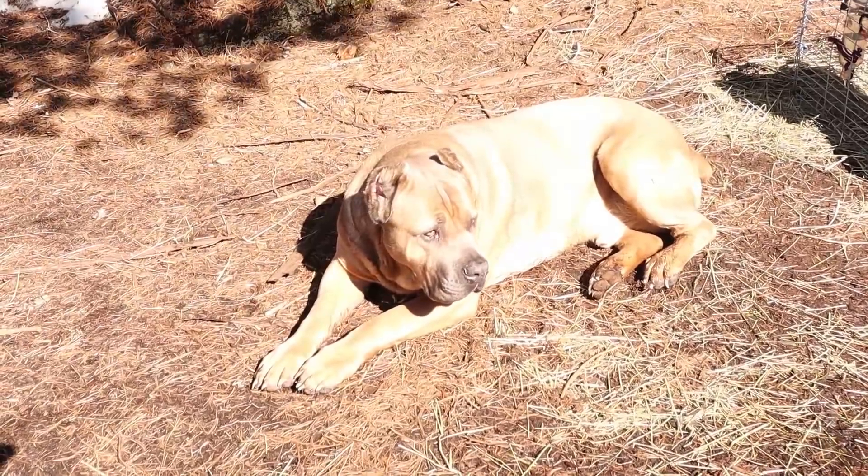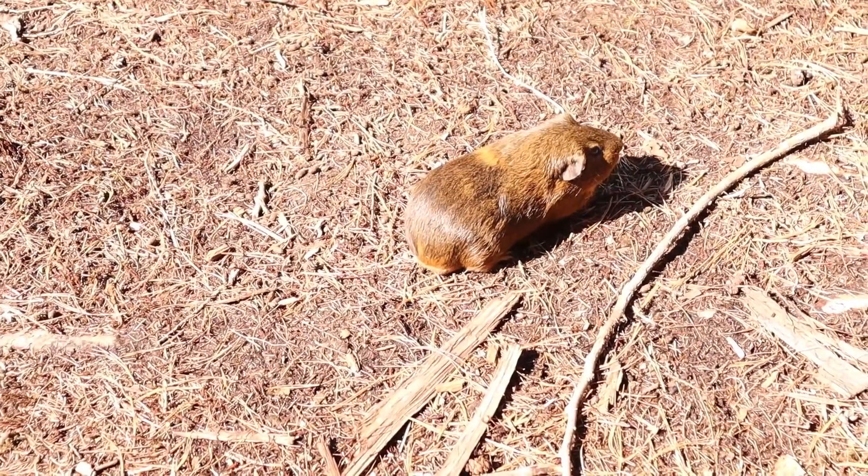This warm, sunny weather has us all out soaking up the sun, even Peanut, Autumn's guinea pig.